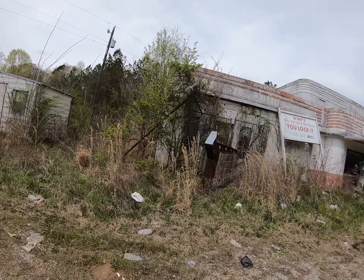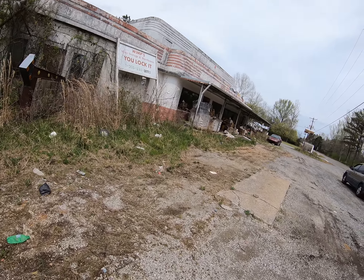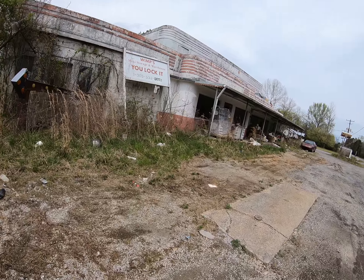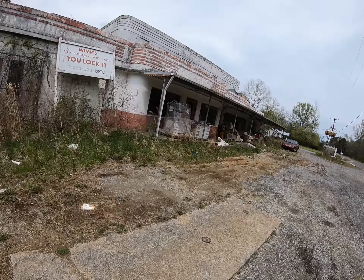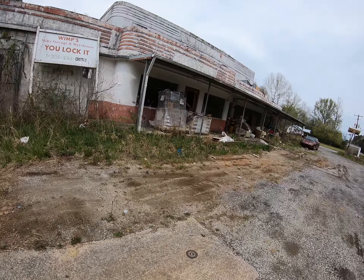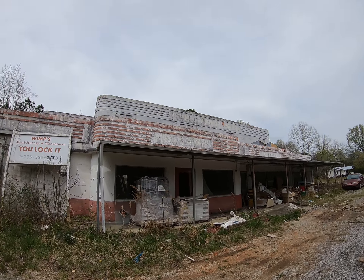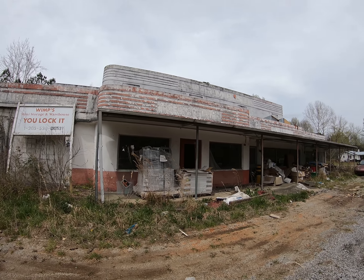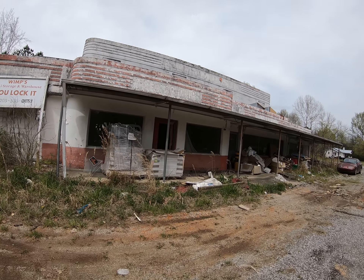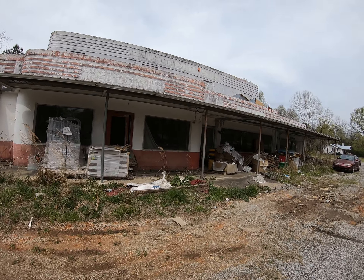At one time, as you can tell by the thumbnail picture, this was a real happening place. It's a shame that it went down like this — it would kind of remind you of what you'd find on Route 66 from Chicago to California, abandoned places. I'm just doing a little walk around. The second floor up there has already fell through, as has the roof.